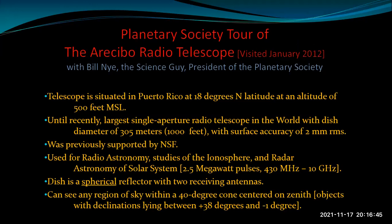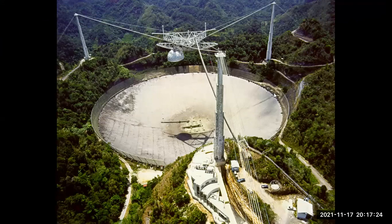My last telescope is the Arecibo Radio Telescope in Puerto Rico — at the time, the world's largest single-aperture radio telescope. The main reflecting dish was about 1,000 feet in diameter, and its spherical surface was accurate to within two millimeters. Here's an aerial view looking down at the main reflector — 1,000 feet in diameter. Incoming radio waves are reflected up to two detectors suspended above.